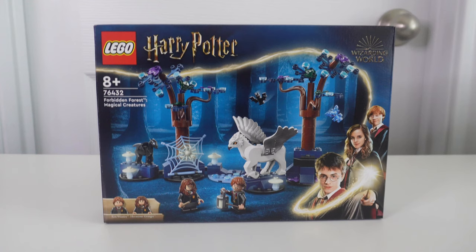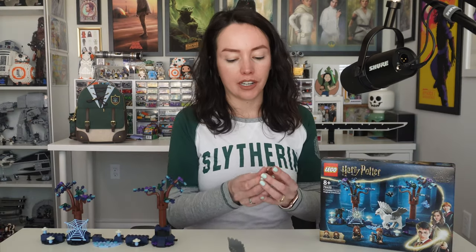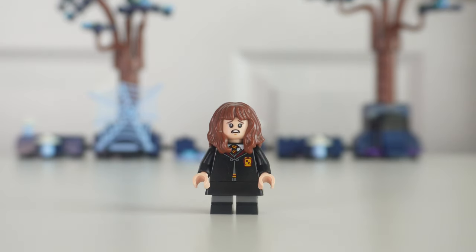Up next we have the Forbidden Forest Magical Creatures Lego set. This is one that was gifted to me by the Lego Group. It's 172 pieces and it's $29.99. I was rather disappointed by the selection, so let's get into it. First, we have Hermione Granger — younger Hermione — with a skirt piece and a second face. Ronald Weasley, same as we see all the time, with his second face print and holding a lantern.